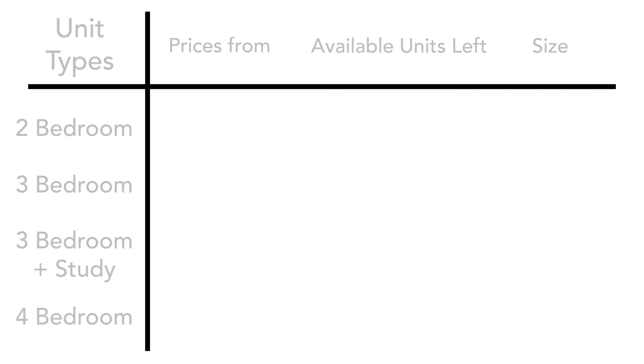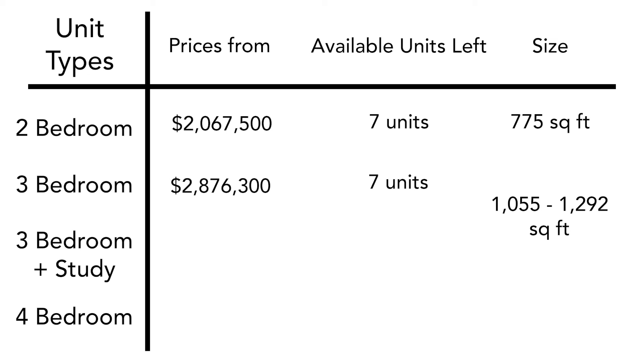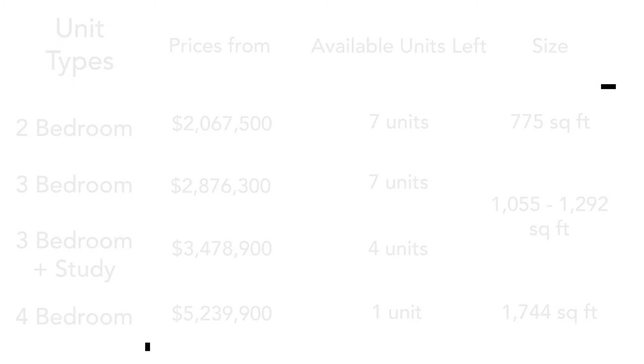For the two-bedders, it starts from $2.06 million. For the three-bedders, we have it starting from $2.87 million. For the three-bed plus study, we have it at $3.47 million. And for the four-bedder, which has only one unit left, it's going for $5.24 million. So we have a wide range of bedroom types and sizes for you to choose from.